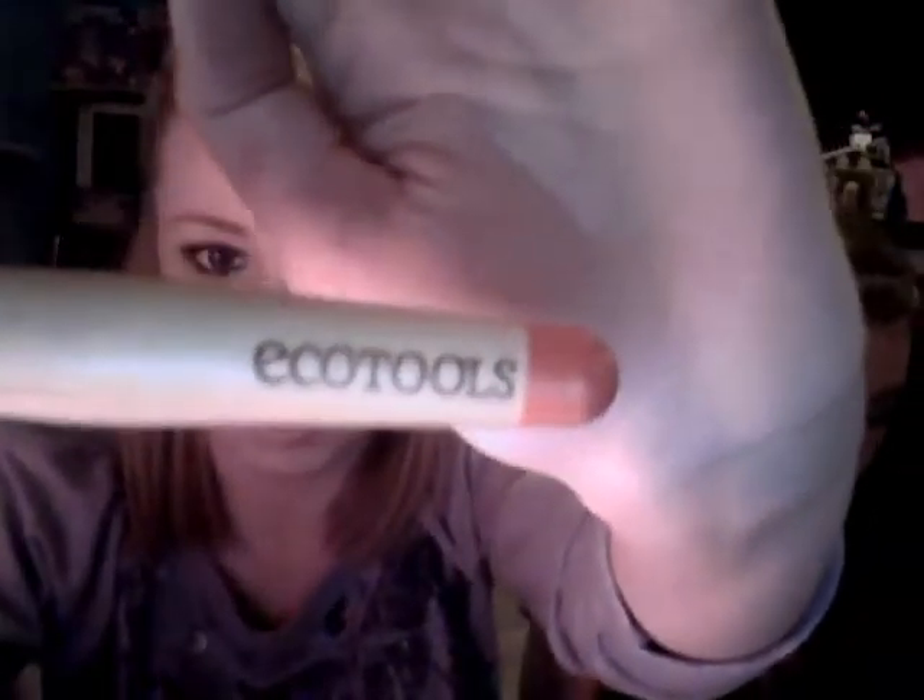Next, this is just a powder brush from Ecotools — I painted the end of it red, I don't know why — and I just use this every day for powder. Next is another brush from Ecotools, and this is called the Deluxe Concealer Brush. This one was about £8 and the powder brush was around £5.